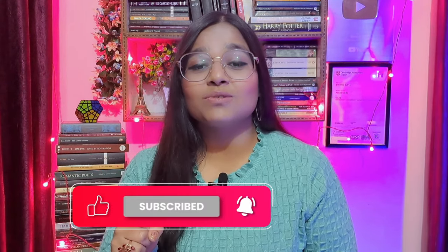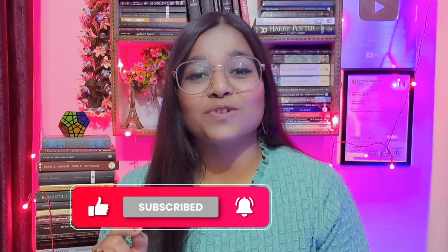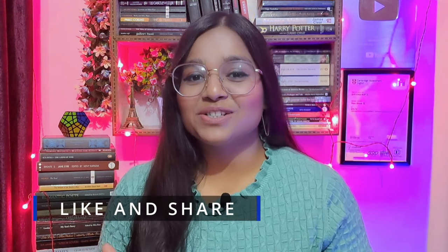I totally understand. Managing your time to learn English along with your coursework can be difficult. Today I'm going to tell you some time management tips, some ways, some strategies through which you will improve your speaking skills and become fluent in English. This is going to benefit everybody — even if you're not a student, this video might help you a lot. I'm Shivangi Gupta, your CELTA certified English language tutor and communication coach certified by the University of Cambridge, UK. Please subscribe the channel, like the video, and share it with your friends too.